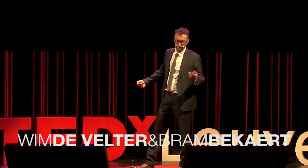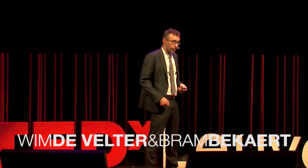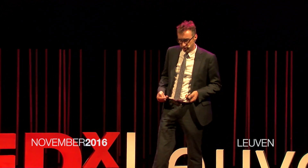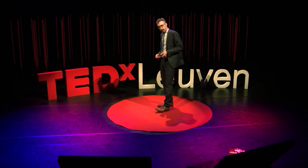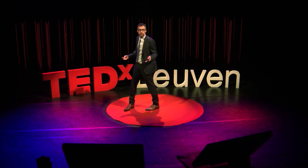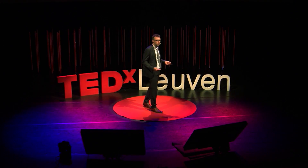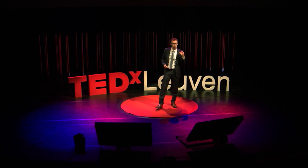I'd like to start with a story. On a sunny Friday afternoon in June 2008, Peter van Heel, a 58-year-old farmer, was walking on his field when suddenly he discovered a body. He was totally panicked and called the police. And as we are Belgium's largest forensic department, we were appointed for the crime scene investigation.